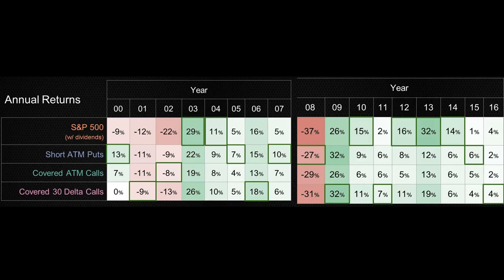Let's analyze each year to see how each strategy actually performed. We can see every single year how the S&P 500 performed including dividends. In 2000, the S&P 500 lost 9% while the short at-the-money puts and covered at-the-money calls made money. In 2001 it lost 12% and the others lost less. In 2002 there was a big losing year of 22% and the other strategies cut losses in half or close to it. In 2003, a big recovery year — even though S&P outperformed, the three-delta covered call was nearly the same.